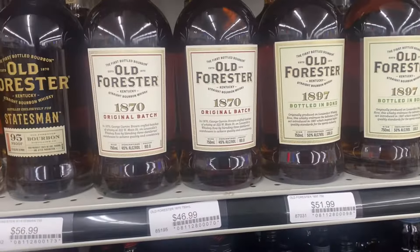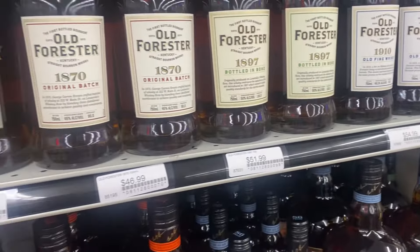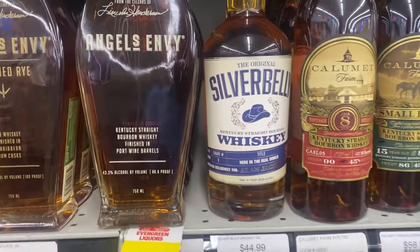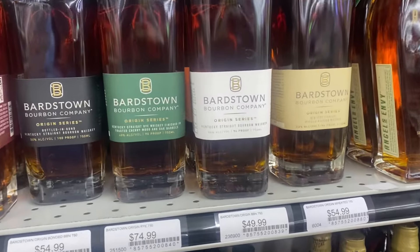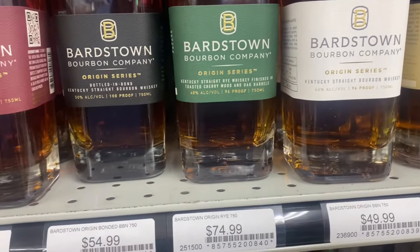Plenty of Old Foresters there. I don't see any 1924s, which we're looking for one. Silver Belly - never heard of that one. So you got plenty of Largetown, Origin - good stuff.